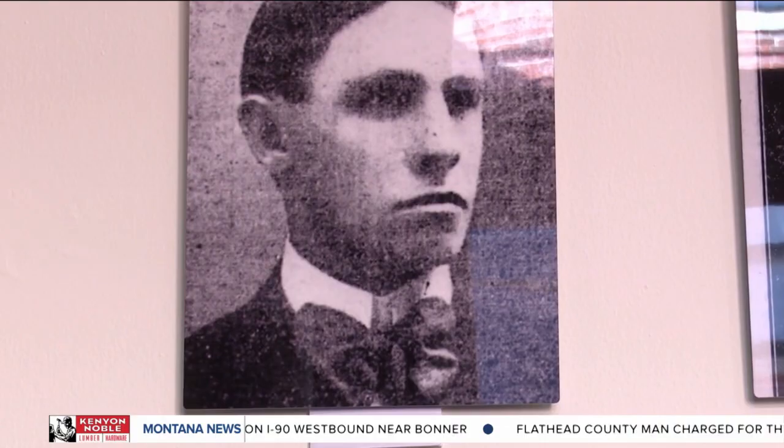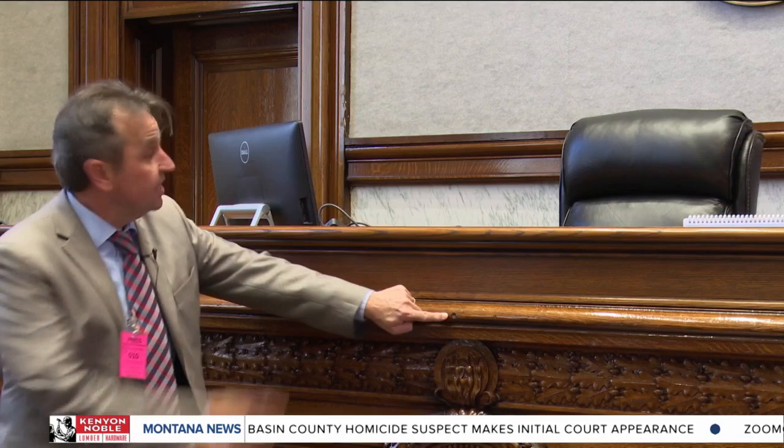This courthouse is the site of many extraordinary events, including the trial of bootlegger John O'Leary, who in the middle of his trial pulled out a .32 automatic pistol and fired several shots in this very courtroom. You could still see where one of the bullets struck the bench, just missing the judge by inches.